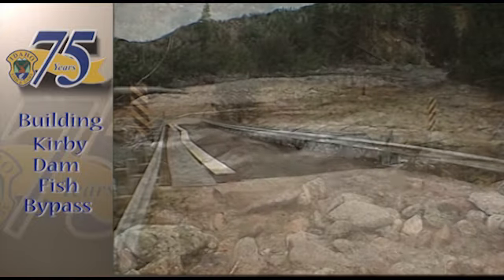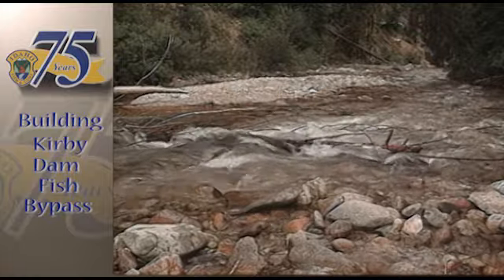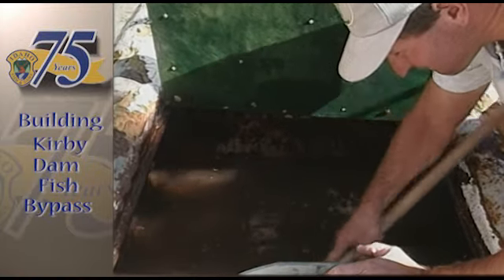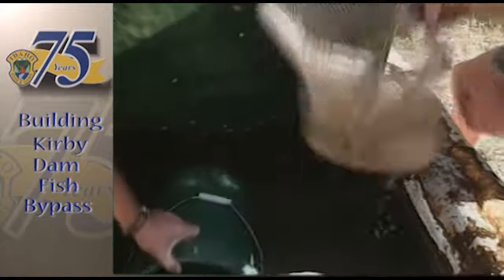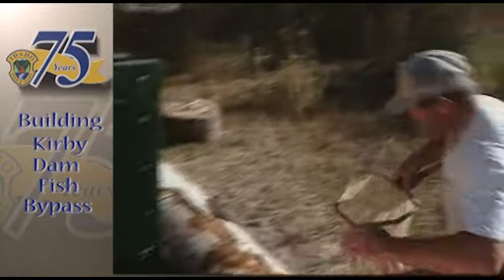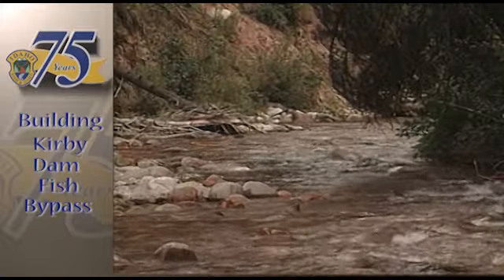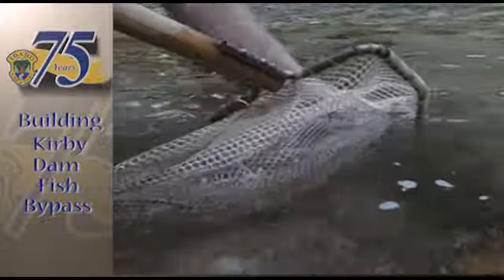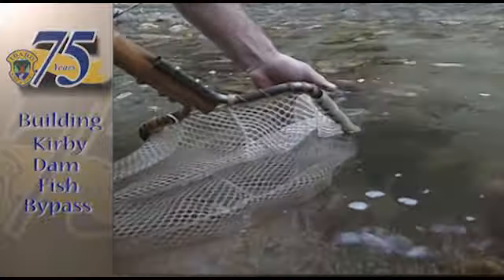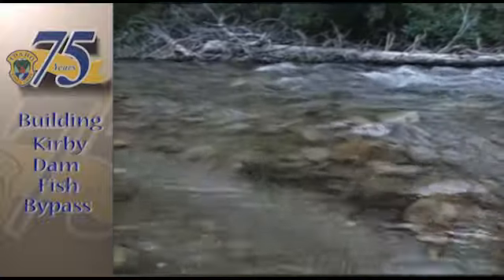The fish is driven above Kirby Dam to the Yuba River to be released. It's a strong fish and appears to be recovering well from its recent surgery. It's a good spot up here — they haven't been any up here in well almost 90 years. Pretty neat. Get a couple more up here so it's not too lonely.